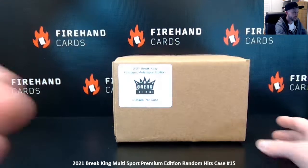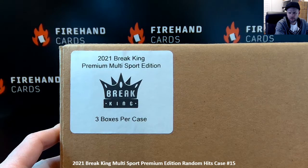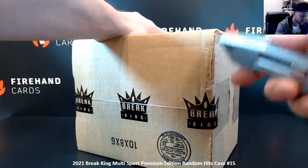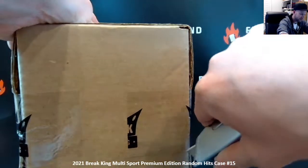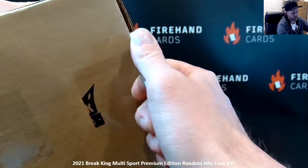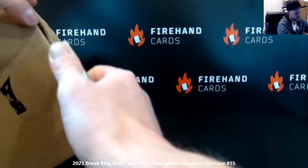Here we go — 2021 Brake King Premium Edition Multi-Sport. Nine spots in the break, random hits, one guaranteed card per spot joined. There are three boxes in the case, each box has three cards. Two of those cards are guaranteed to be graded by PSA, BGS, or SGC. Sometimes all three cards are graded, but at least two are going to be graded no matter what.